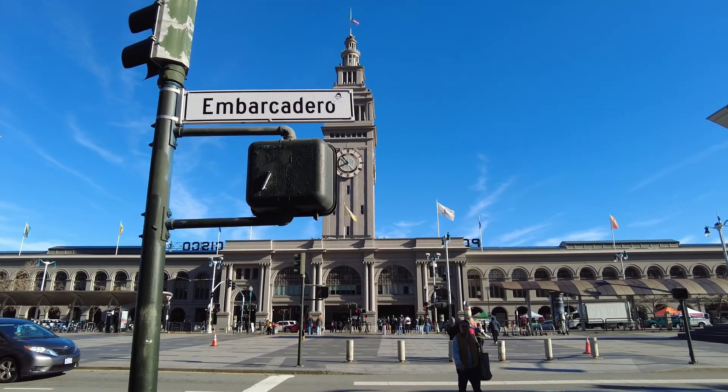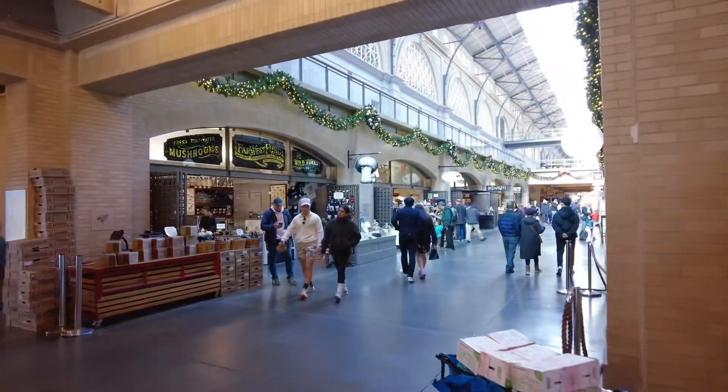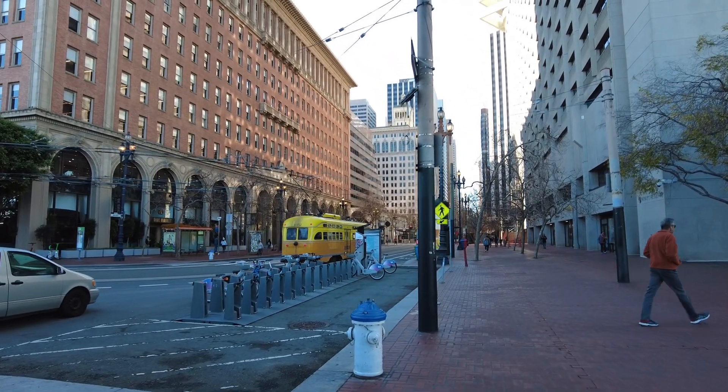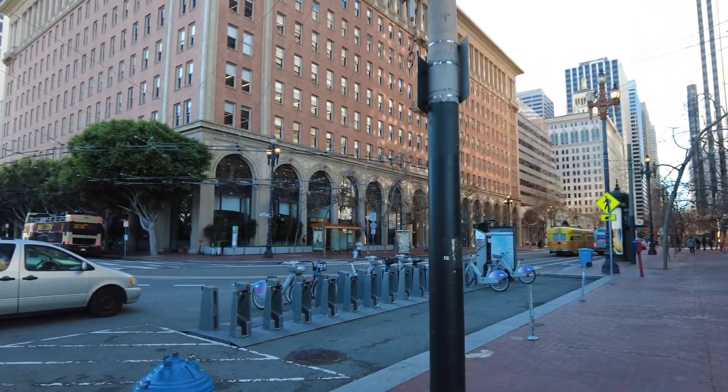We're in the Embarcadero right now at the San Francisco Ferry Building. Look at all these little shops and the nice architecture. That's going to be it — San Francisco is a pretty cool place, definitely come check it out. See you on the next one.